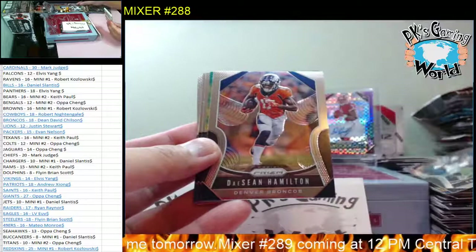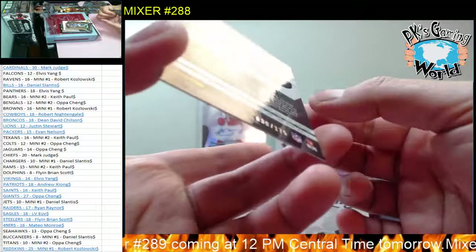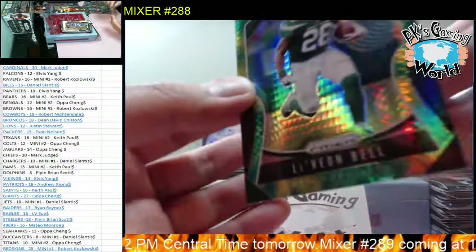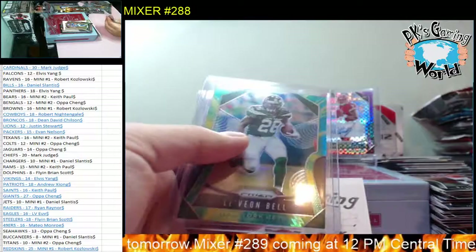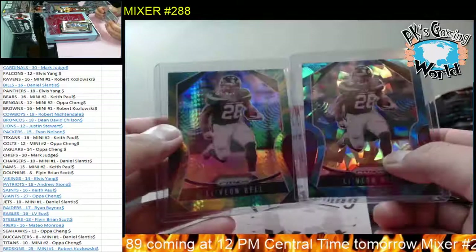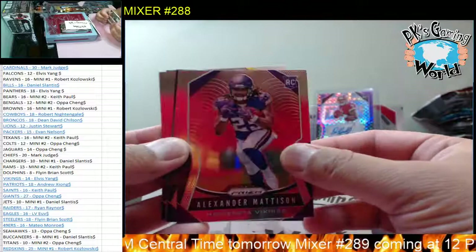Jerome Bettis, Todd Gurley, Deshaun Watson. And our next one - another LeVon Bell, 39 of 175 for the Jets. Daniel, you can start collecting the rainbow now - you have two colors. Let me check and see what the other colors are. You're supposed to collect the rainbow, get all the different numbered parallels, collect the whole rainbow as a collection and then try to sell it. A lot of people would buy it.